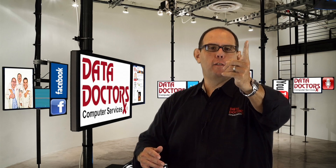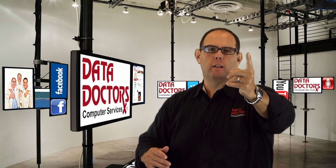To defrag or not to defrag? That is the question. Actually, that's not a question — it's a necessity, and we'll show you why.